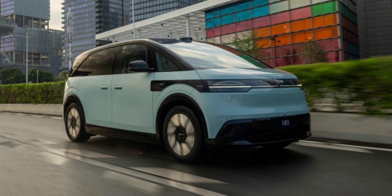The Mix is powered by a rear axle electric motor that delivers a peak power of 310 kilowatts — 415 horsepower — allowing this family minivan to accelerate from 0 to 100 kilometers per hour in 6.8 seconds.